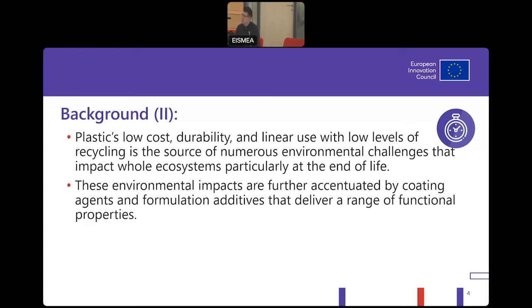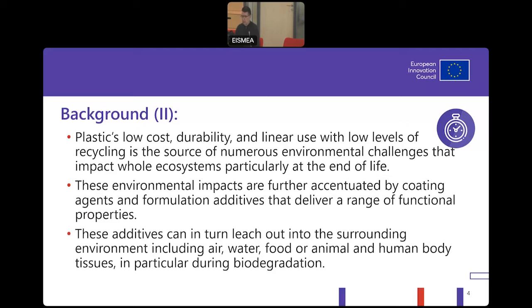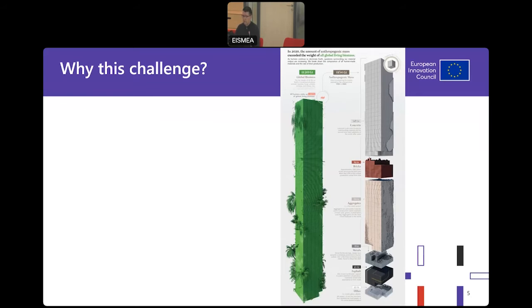Not only plastics, but what is of our special concern are additives added to achieve functional properties. Those chemicals are usually not part of the polymer matrix and they could leach out, polluting our environment considerably — ending up in our bodies, in our food sources. That's the moment when it gets tricky, and it is also about magnitude.